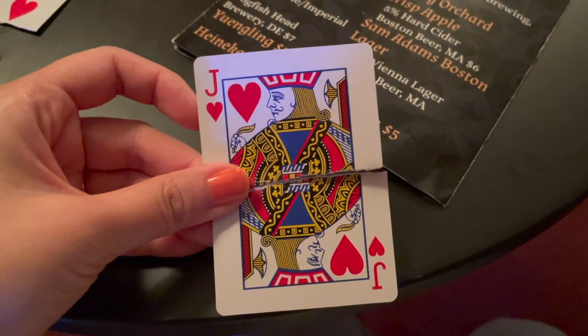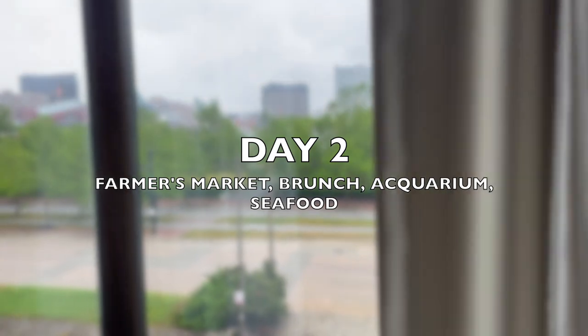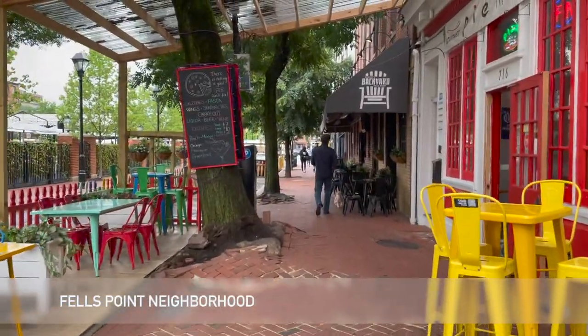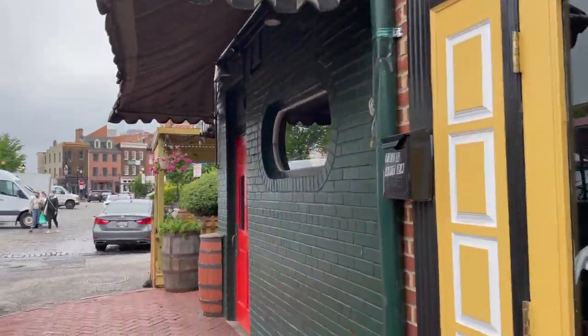He even spent an extra hour at the end telling us all about his experiences. We picked up some nachos and tacos on our way back and finished up the night with some Netflix.